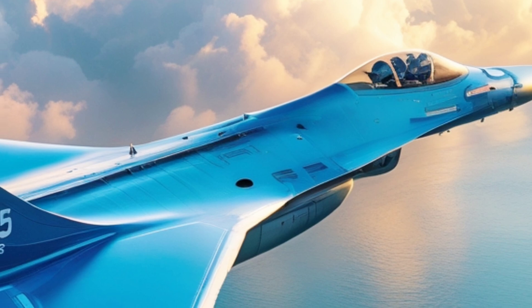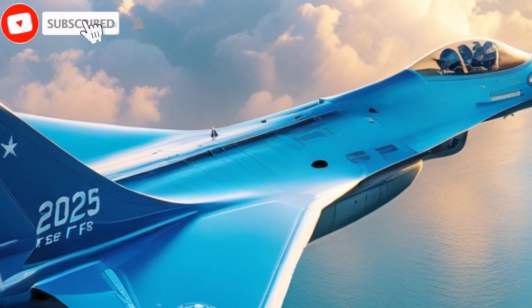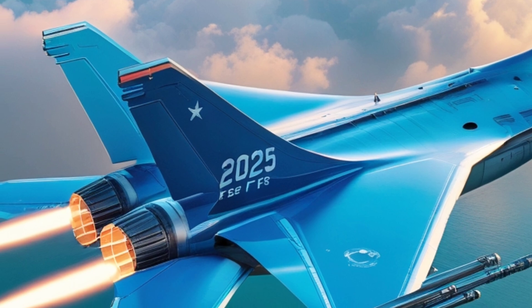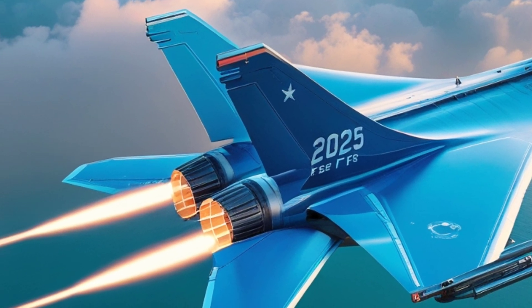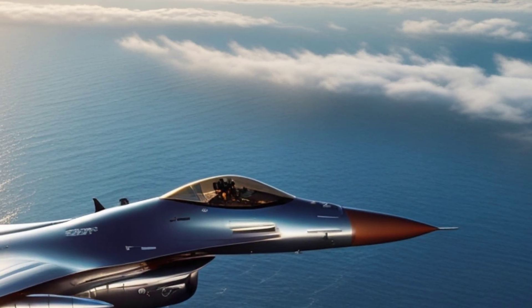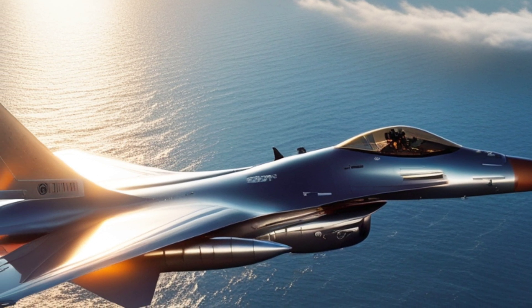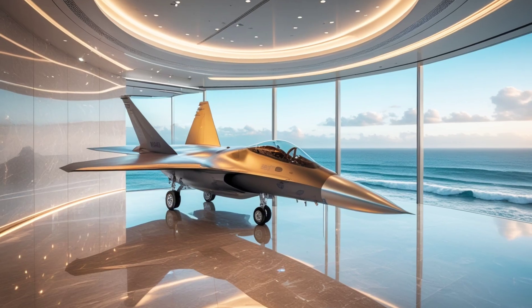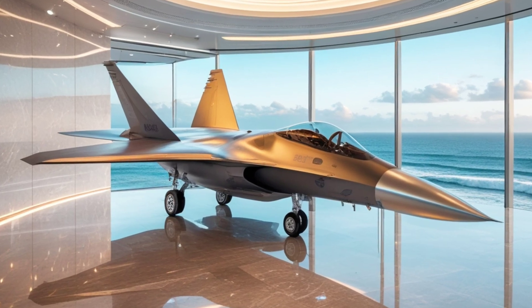One of the biggest upgrades is its new AESA radar system, which gives the pilot unmatched situational awareness. It can detect, track, and engage multiple targets faster than ever, making it a lethal force in modern warfare. Alongside this, improved electronic warfare systems make it harder for enemies to lock on, giving the F-16 an edge in dogfights and beyond.